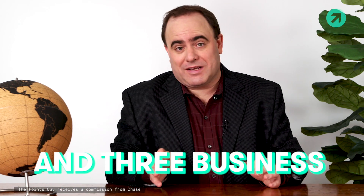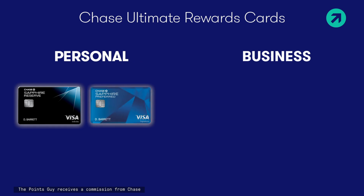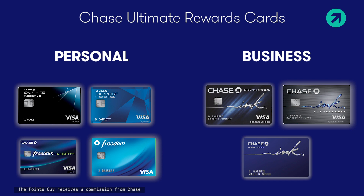Four personal and three business. The four personal cards are the Chase Sapphire Reserve, the Chase Sapphire Preferred, the Chase Freedom Unlimited, and the Chase Freedom. Then there are three business cards: Ink Business Preferred, Ink Business Cash, and Ink Business Unlimited.